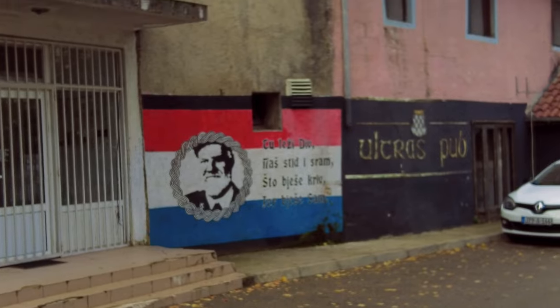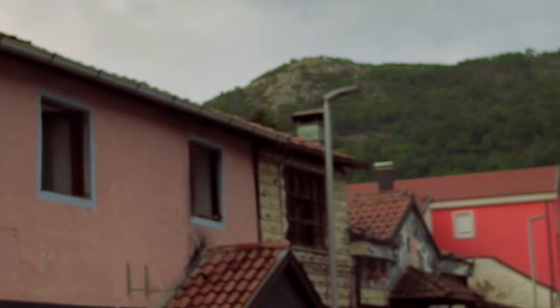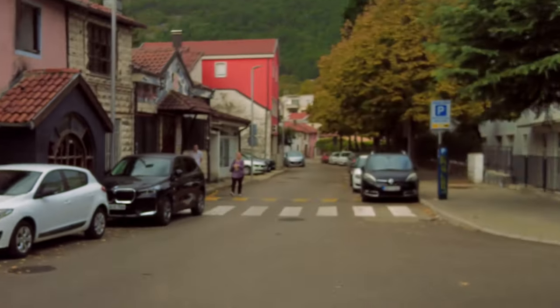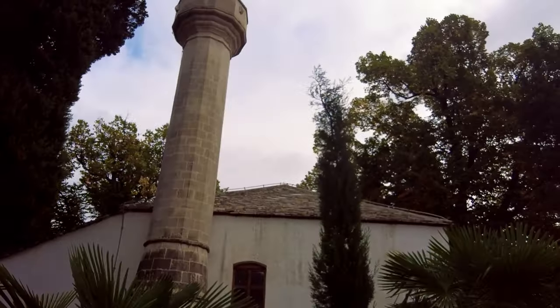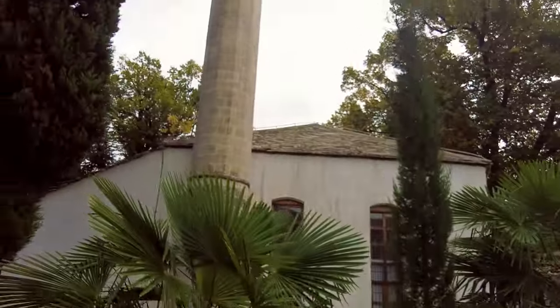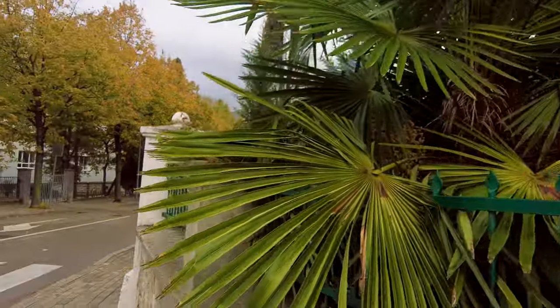There's the Ultras pub, and as you can see it's been damaged — windows have been shattered, maybe by a rival group. But right across the street you've got this beautiful old building, almost an Ottoman-style building, with some lovely palm trees.